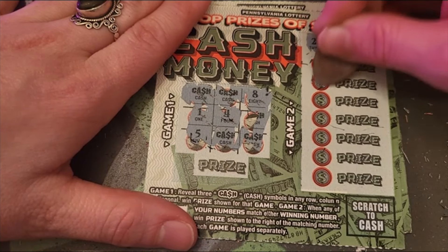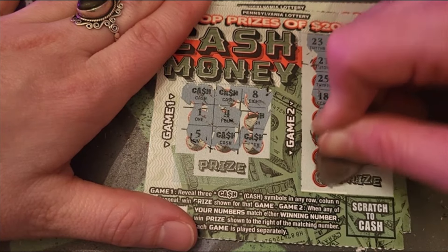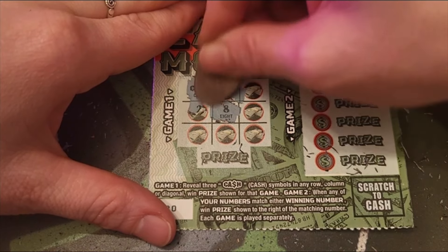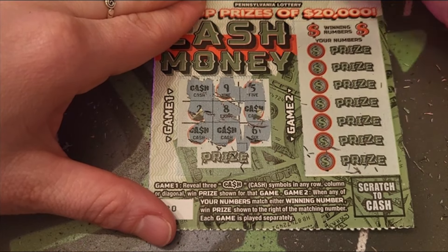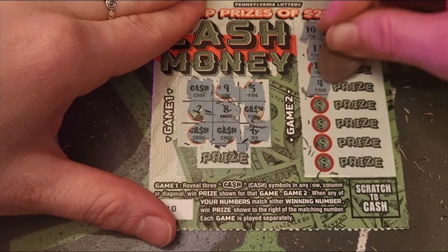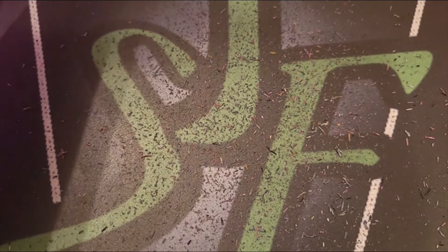Ticket 79 game two: 21, 25, 18, 11, 9, 2 and 13 — no luck. These two dollar tickets never really like me. Ticket 80: numbers 10 and 18, 11, 12, 4, 19, 21, 17 and 23 — no luck. So we got a whole big pile of losers and one little baby two dollars.